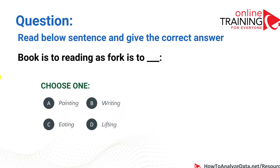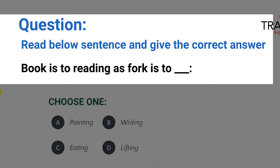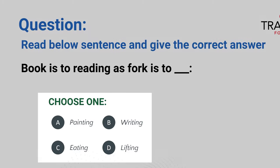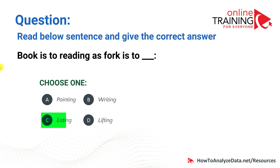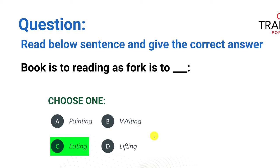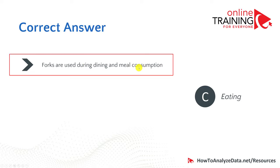Now let's look at a reasoning question where you need to complete the sentence. Book is to reading as fork is to — and you need to pick one of four choices: painting, writing, eating, or lifting. The correct answer is obviously eating, because a book is associated with the activity of reading, just as a fork is used during meal consumption. So the correct choice is C.